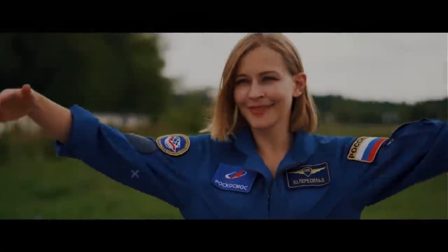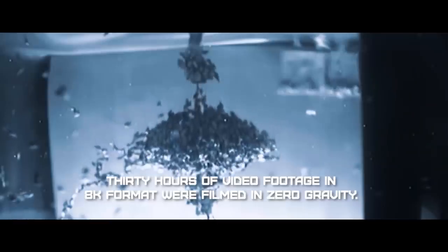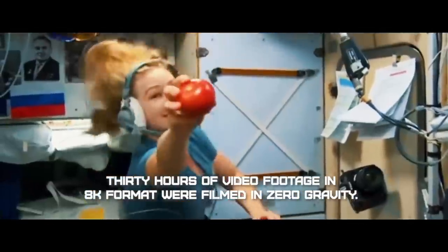In October of 2021, director Clem Shipenko and actor Yulia Parasild spent 12 days on the ISS shooting scenes for the film, which should take up about 35 minutes of the film's runtime.